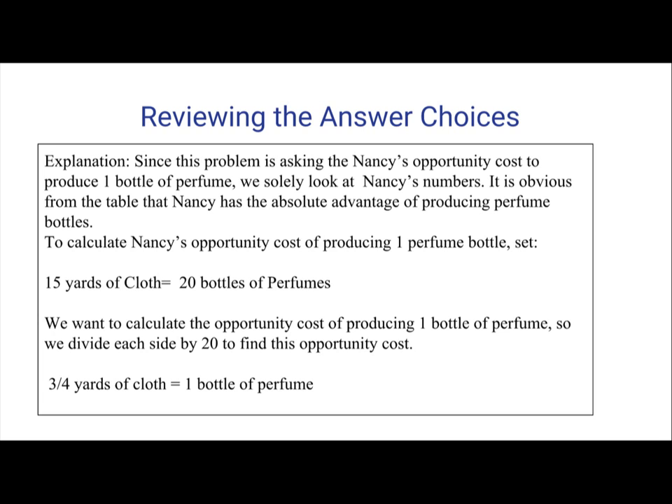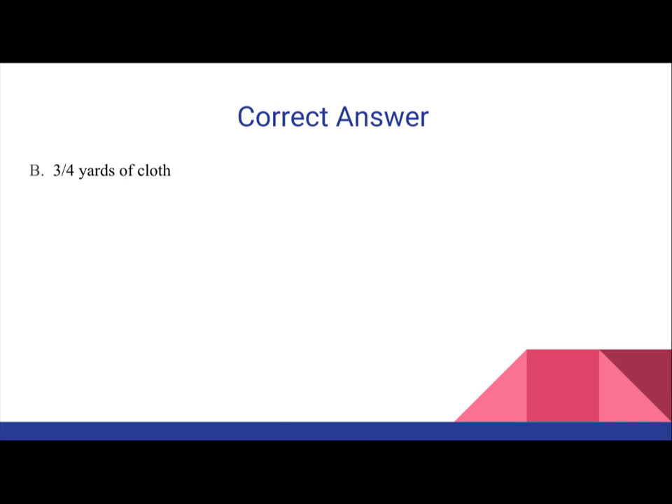This will create one bottle of perfume, or 3 fourths yards of cloth equals one bottle of perfume, and vice versa. Therefore, the opportunity cost of Nancy producing one bottle of perfume will be 3 fourths yards of cloth, which is answer B.